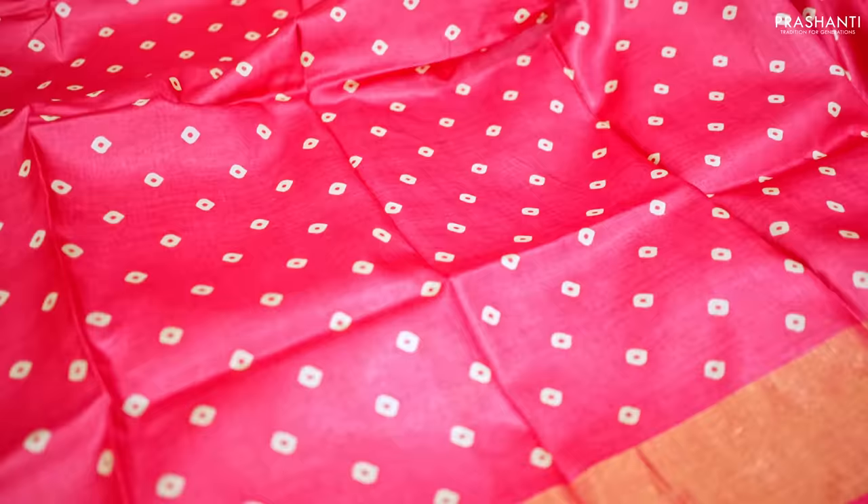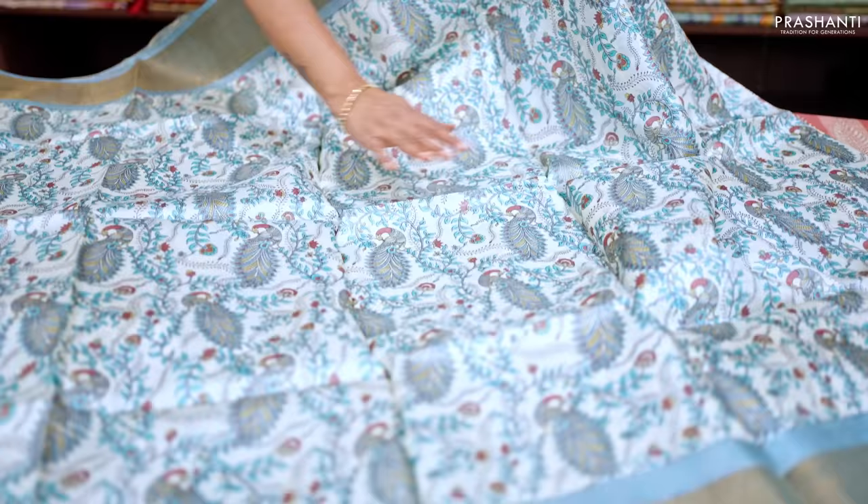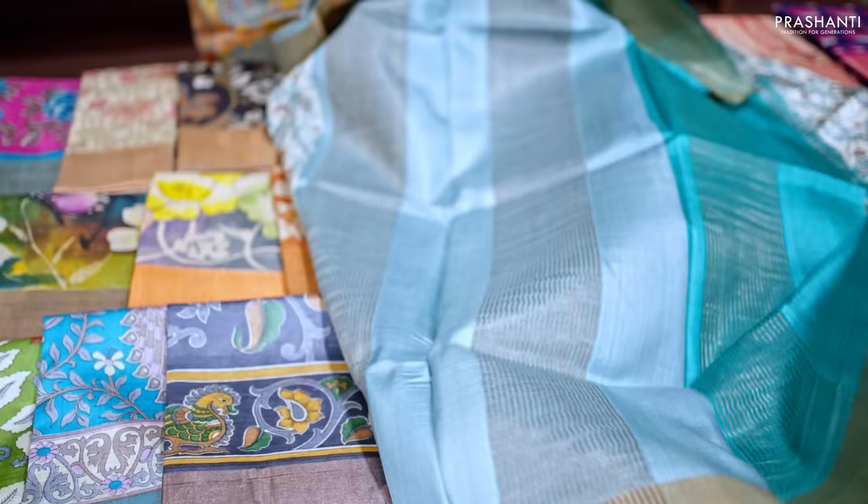Tomato red — one more pretty single color saree with kadhi zari borders along with bandhani style prints that run all over the saree. This has got a simple block-printed pallu with zari lines and a matching blouse in tomato red, priced at ₹5,550.